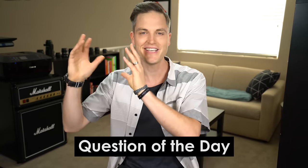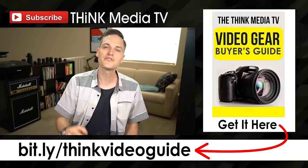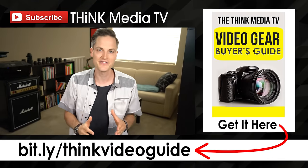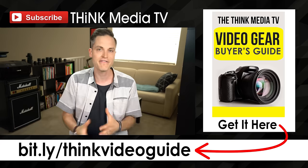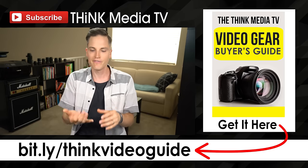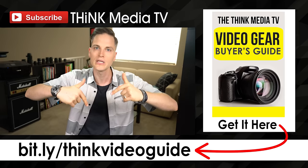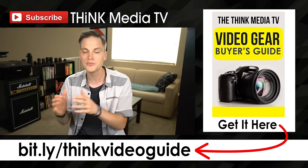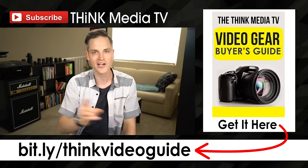Question of the day: are you team Canon? Are you team Sony? Are you team somebody else — Panasonic? Let me know in the comments section below. Thanks so much for checking out this video. Definitely subscribe for more videos just like this. Hit the like button if you got value, and if you haven't downloaded the Think Media TV Video Gear Buyer's Guide, I go through all of my favorite go-to gear for every budget, including lighting, tripods, and microphones. I'll link that in the YouTube description below and on the YouTube card. Until next time, Think Media TV is bringing you the best tips and tools for building your influence with online video. Keep crushing it and we will talk soon.